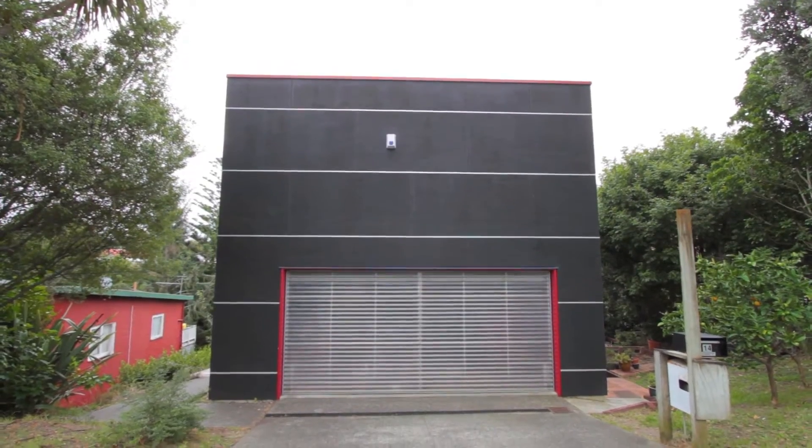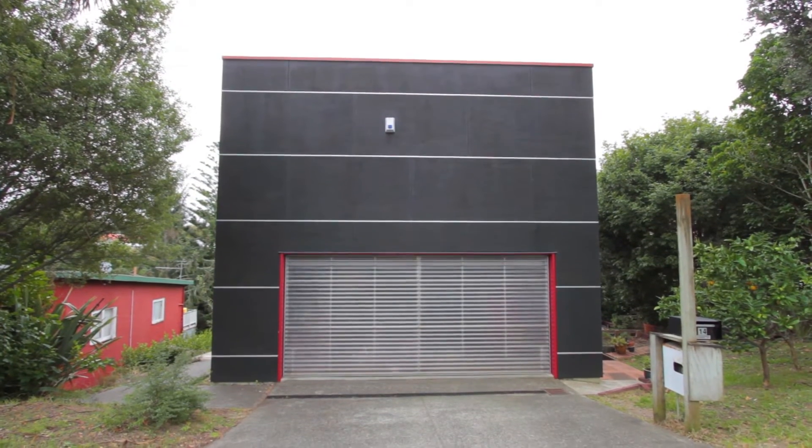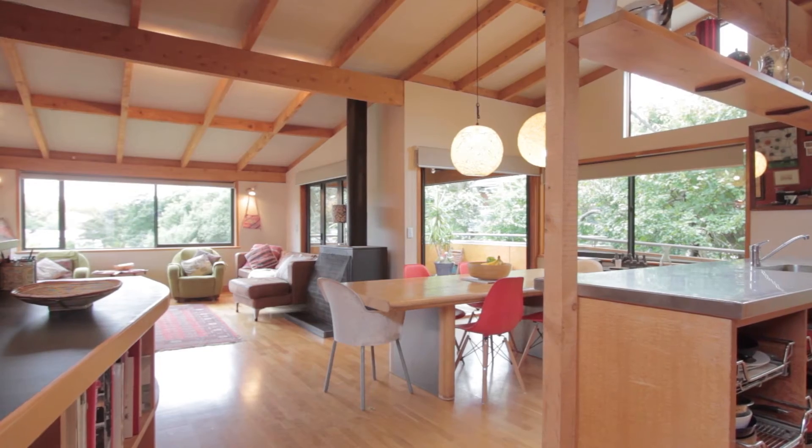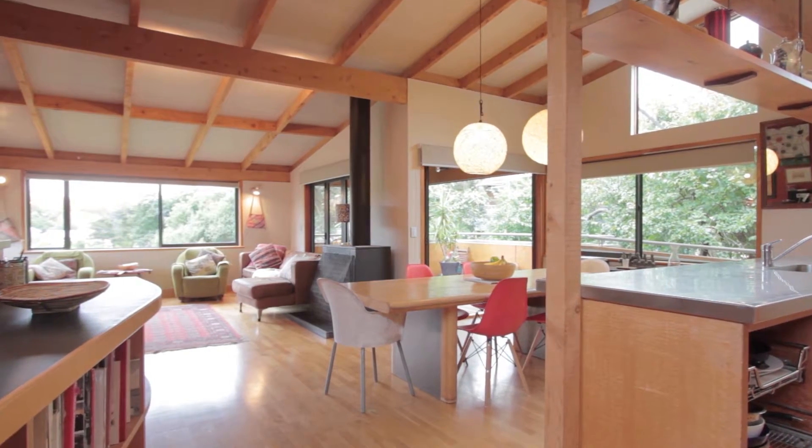Aaron Seals described the house as belonging more to the school of facade composition than the new urbanist. The house presents only ply and translucent plastic double garage to the street. All the action is at the back with a living space and deck looking over the valley.